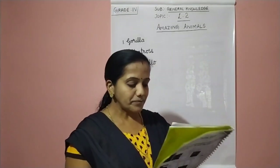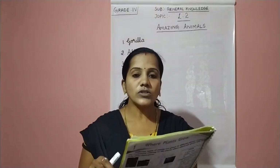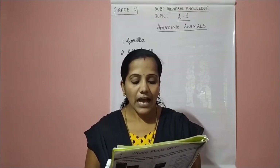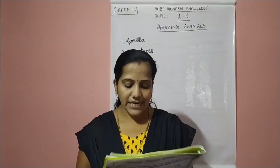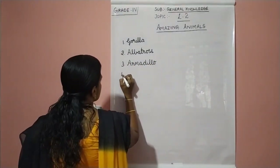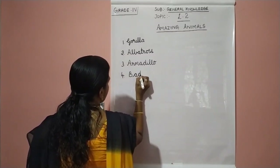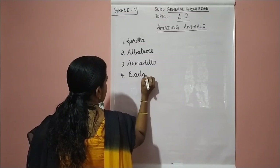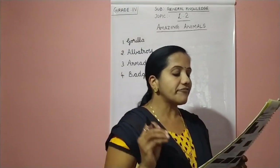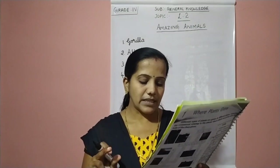Next we move on to the fourth one. These are big weasel-like animals found in Europe, North America and Asia. Their underground burrows are called setts. The fourth answer is badger. B-A-D-G-E-R. These are big weasel-like animals — weasel means it is a small mammal.